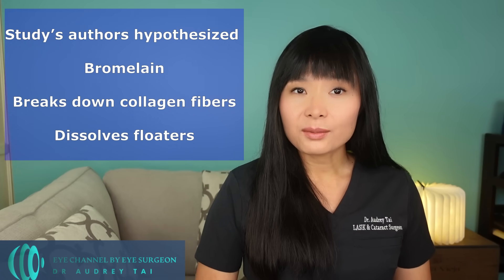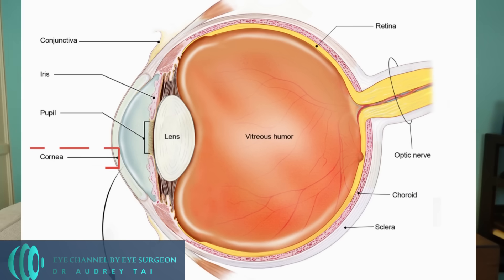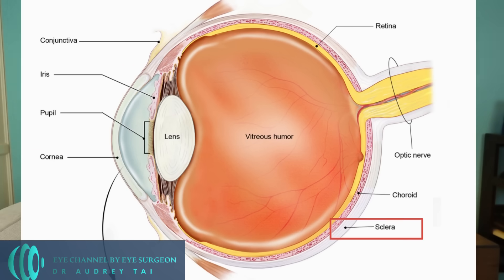Let's dive a little deeper into the study. The authors hypothesized that bromelain, which is a group of enzymes found in pineapple, breaks down the collagen fibers in the floaters and dissolves them. One important thing to note is that many parts of our eyes are made of collagen fibers besides those in the vitreous gel that form floaters. Collagen fibers also form parts of the cornea — the clear windshield of the eye — the sclera, the white wall of the eye, and the lens capsule, the thin membrane that wraps around the lens inside the eye. If bromelain from eating pineapple can dissolve the collagen fibers in the floaters, why would it not affect the collagen fibers in the rest of the eye? By this logic, if bromelain can break down collagen fibers that form floaters, you would also break down collagen fibers that support the normal structure of the eye, and the whole eyeball would melt.